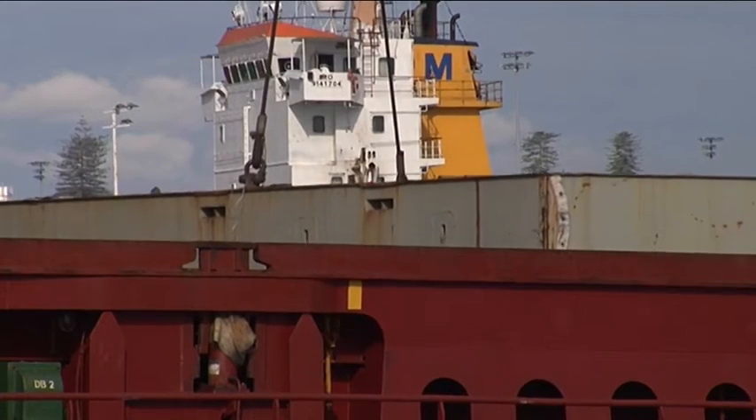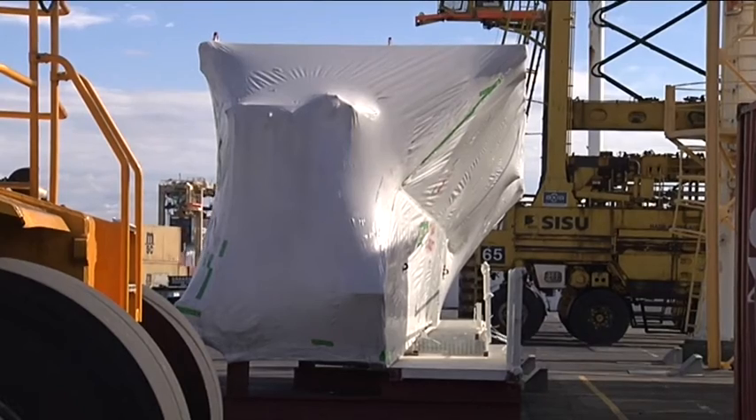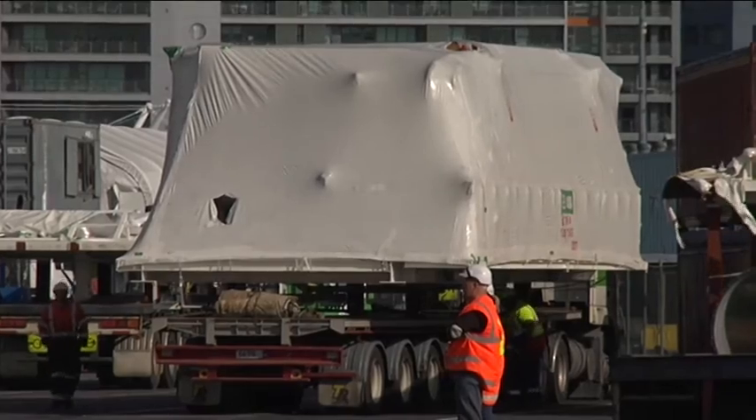We've got an interesting shipment here today — a tunnel boring machine for the Waterview connection. About a hundred pieces of equipment and containers, some stacked up here in Gladwrap as you can see.